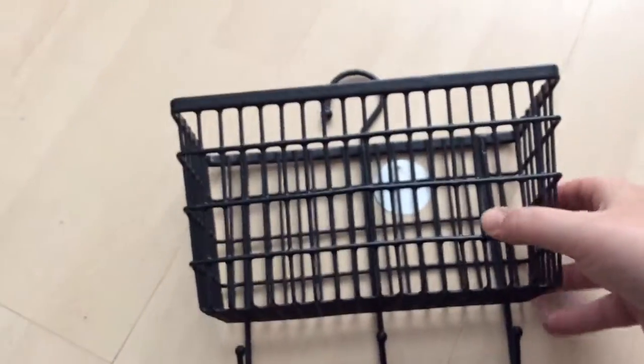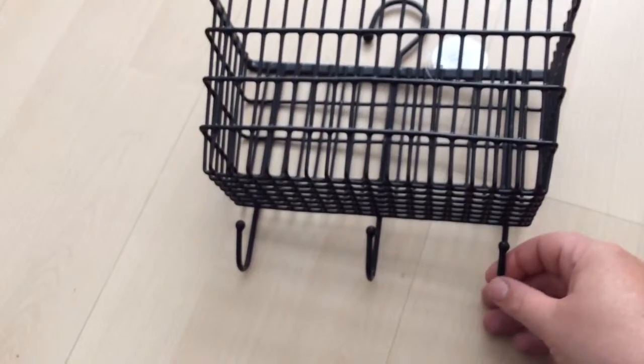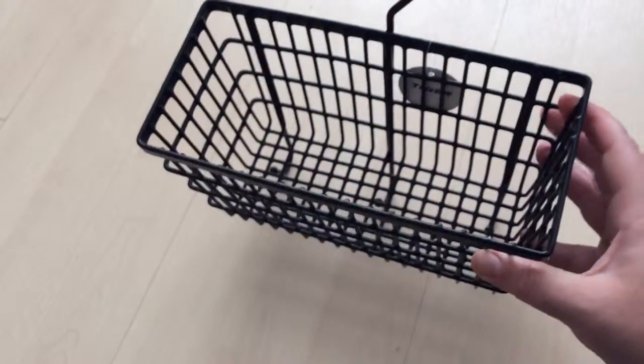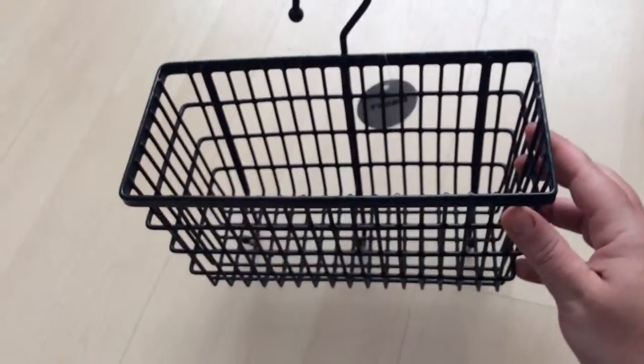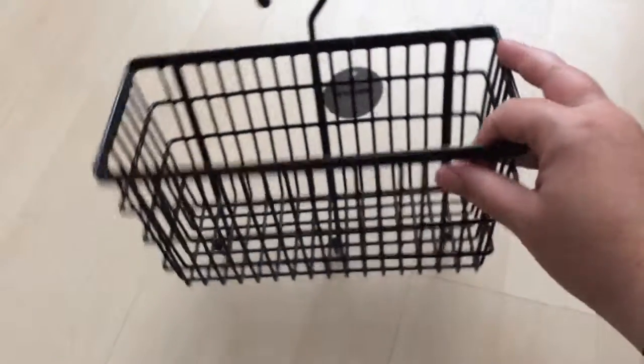The next thing I got was this basket — bathroom storage. There are three hooks on the bottom, so I'm not sure what I'm going to put on there, maybe small face flannels or something. It's not a big basket, it's quite small, so it depends what kind of stuff you're going to put in it. But yeah, for £2, I thought that was quite quirky.